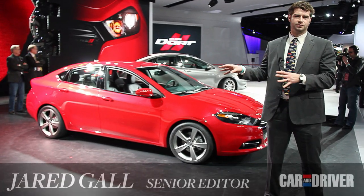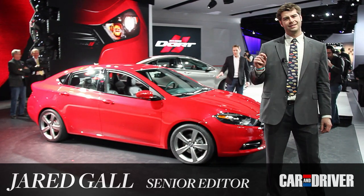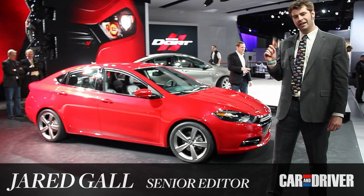This is the new Dodge Dart. It's a replacement for the Caliber, and not only is it not a Caliber, it is, in one very big way, kind of an Alfa Romeo.